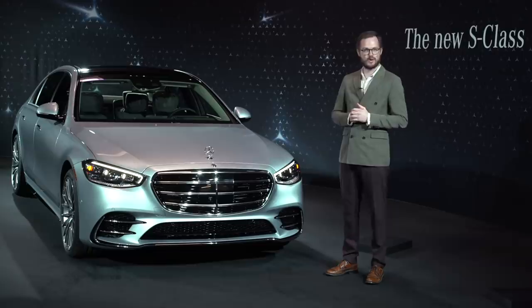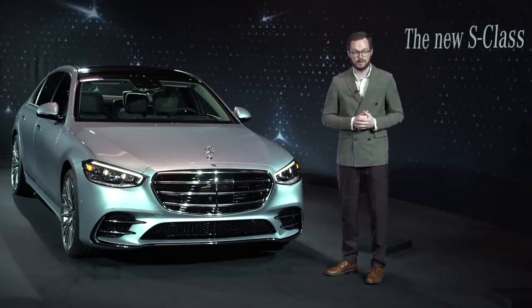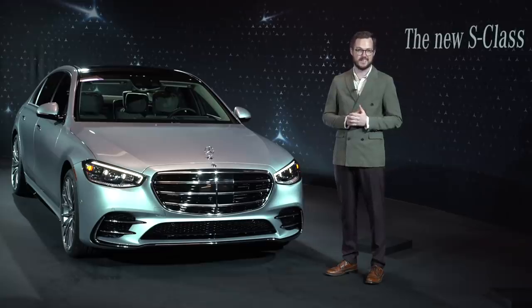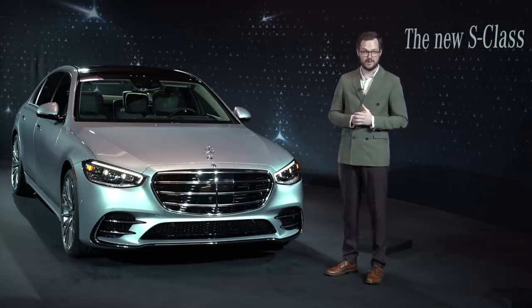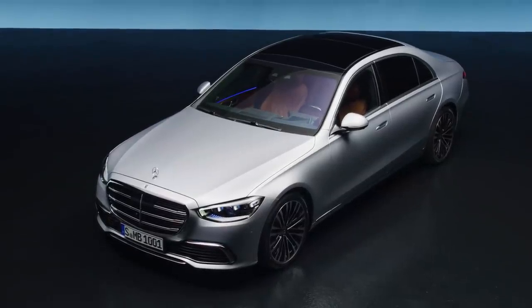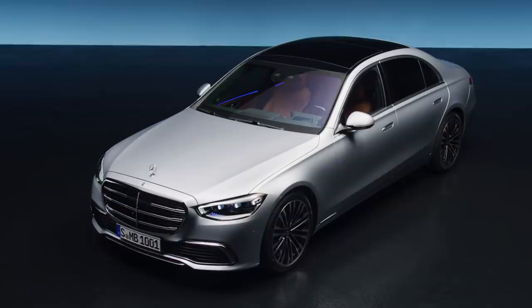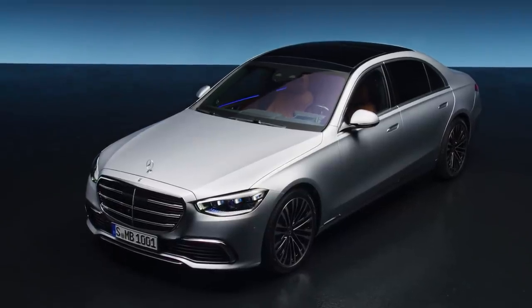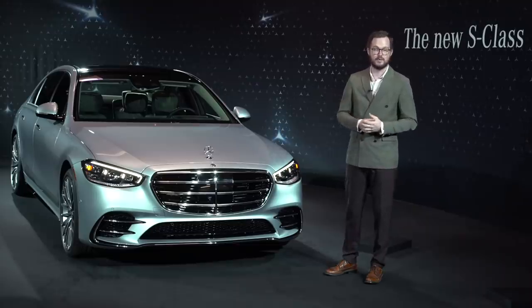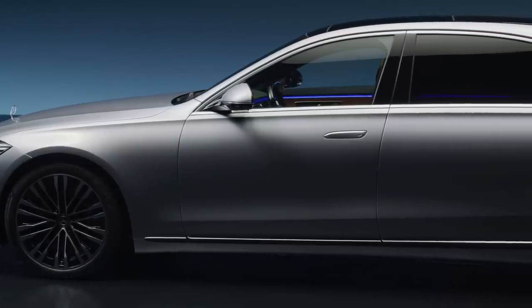Hey y'all, I'm Brett Evans with Motor1.com, and today I'm getting an in-person first look at the next-generation 2021 Mercedes-Benz S-Class — also known as the future of every mainstream car on the market today. The 2021 S-Class is the result of several years of research, and we've gotten a few months of teasers and several years of camouflage spy vehicles, but this is our first chance getting a look at it in the metal without any camo whatsoever.